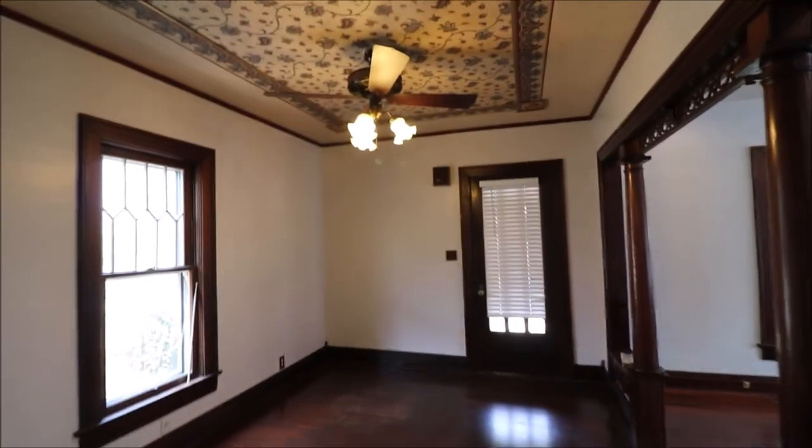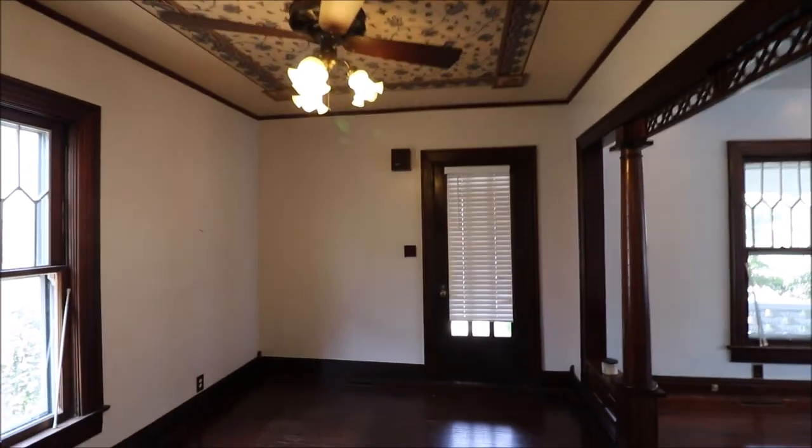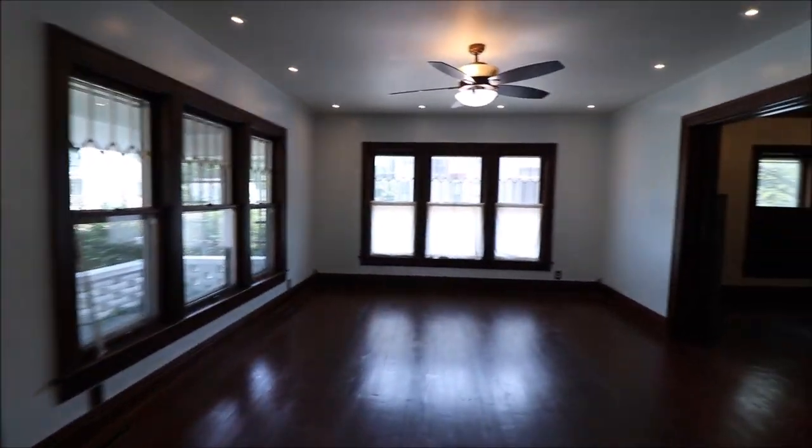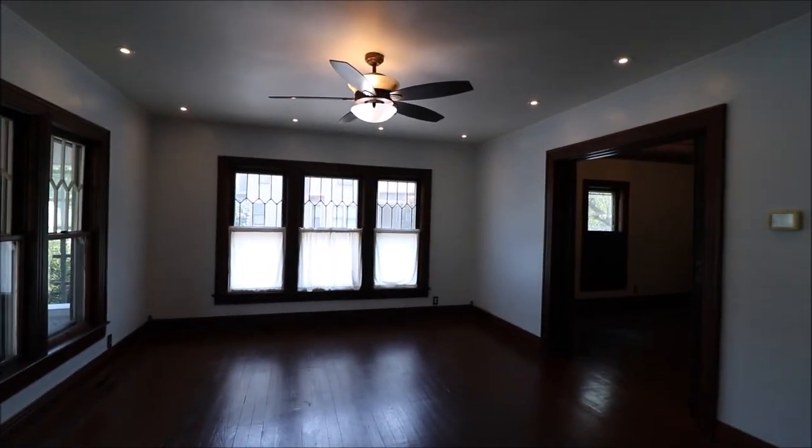Again, we're at 130 South Wolf Creek Street here in Brookville — 4 bedroom, 2 full bath home for sale. Thanks for taking our video tour. Have a great night.